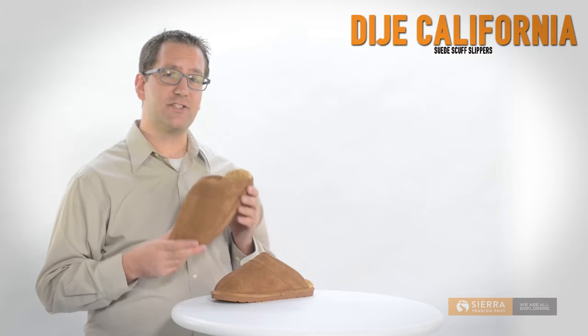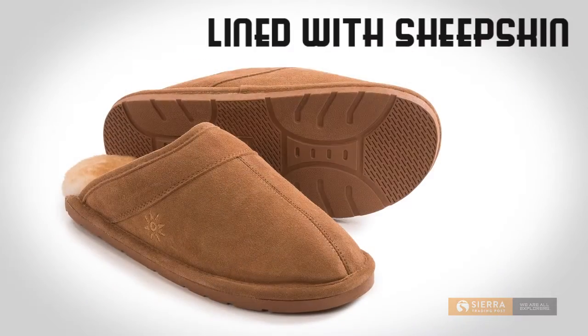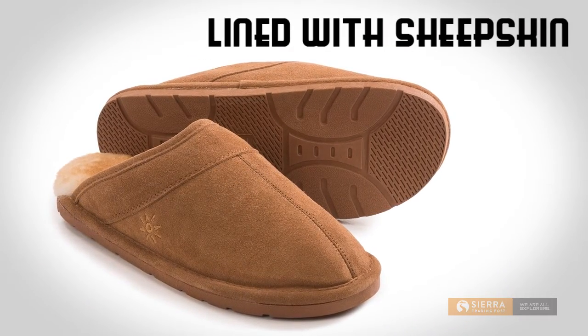Hi, I'm Greg, and these are D-Hay's California Footwear Scuff Slippers. Lined with genuine sheepskin, these slippers create the ultimate comfort experience.